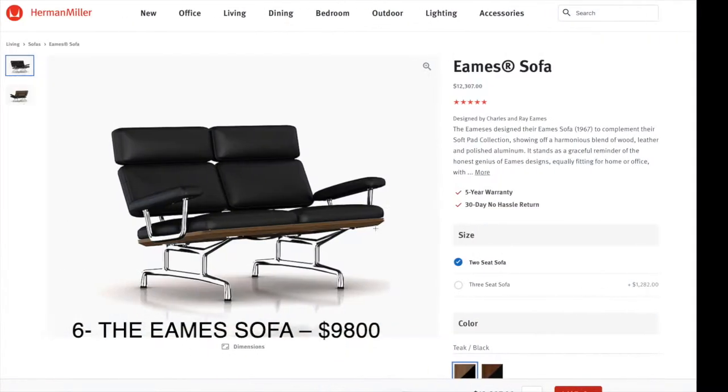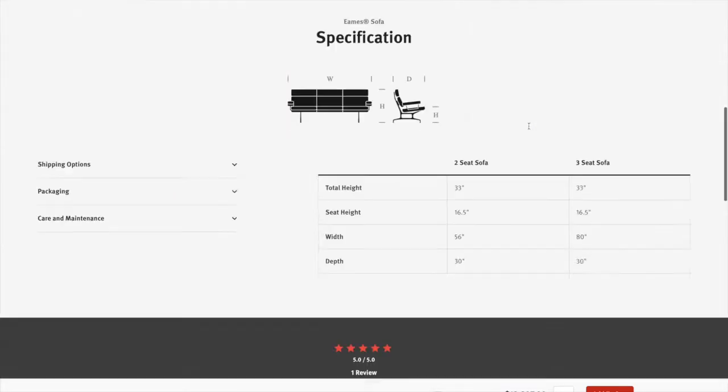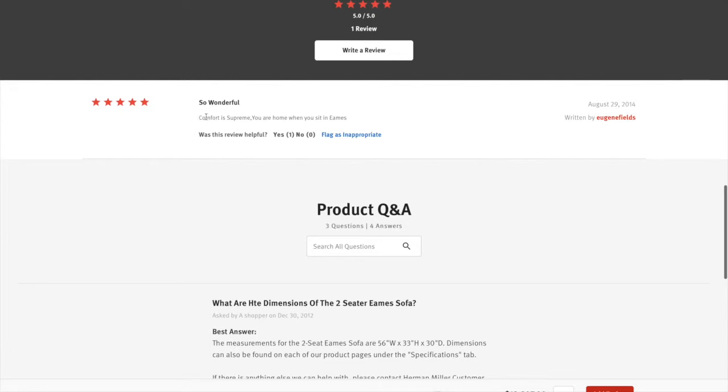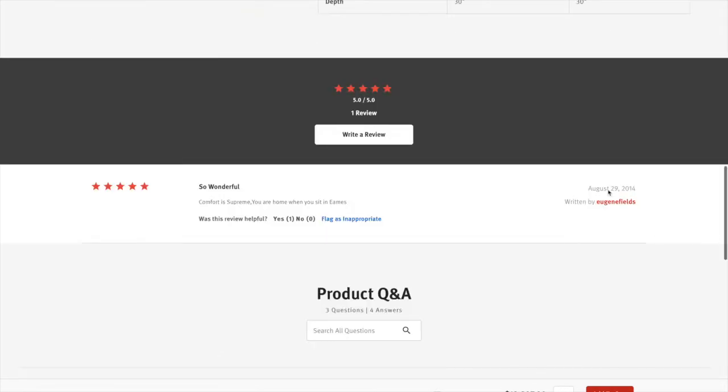Interestingly, I was able to find it on Herman Miller and it costs a cool $12,300. That is really expensive. It has one review that says: "Comfort is supreme — you are home when you sit in it." I guess you're gonna feel right at home.